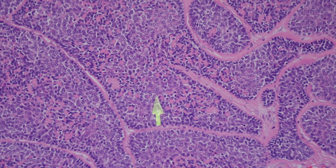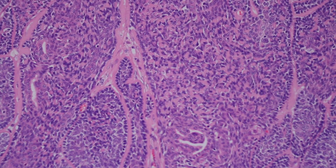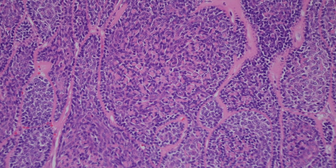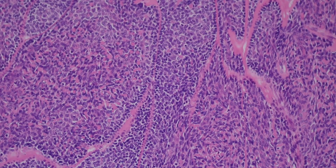See how each individual nest has lots of little pink balls in the middle of it — little pink droplets of basement membrane. It can be really dramatic, so abundant. I find that basement membrane is very beautiful to look at and it's also a really nice helpful diagnostic clue.